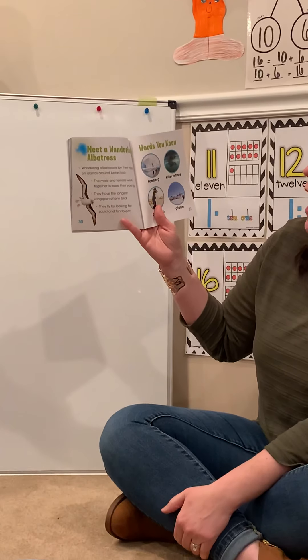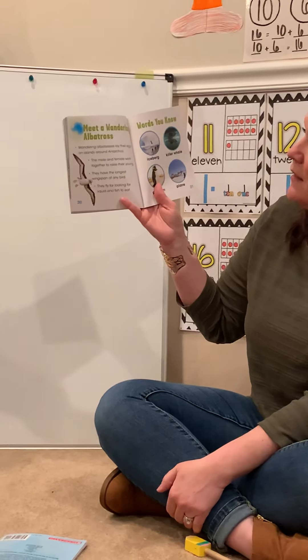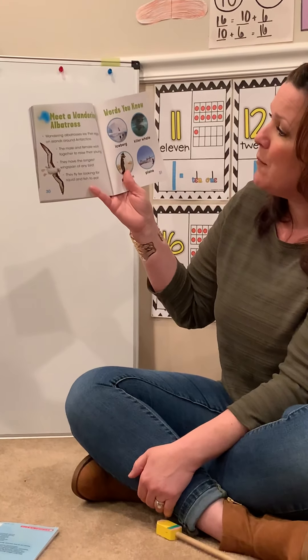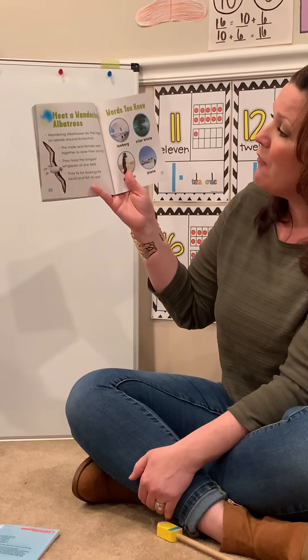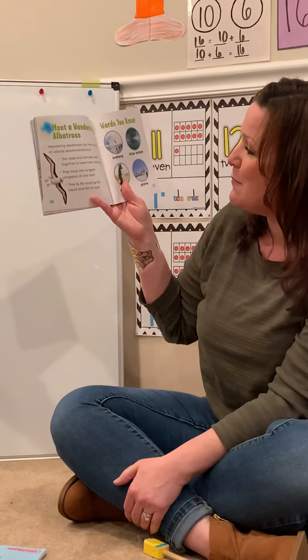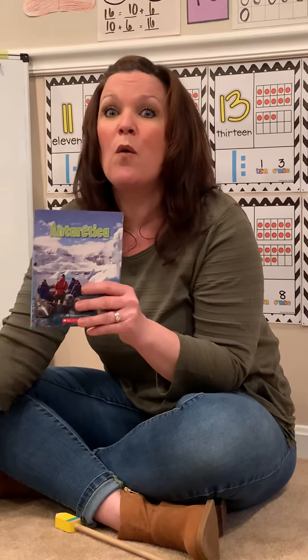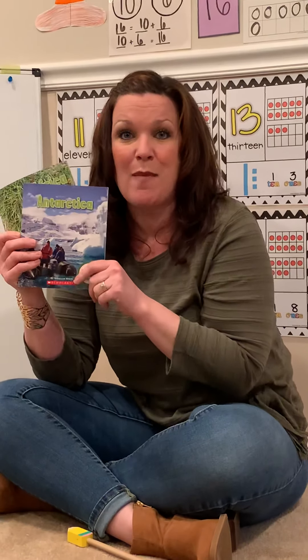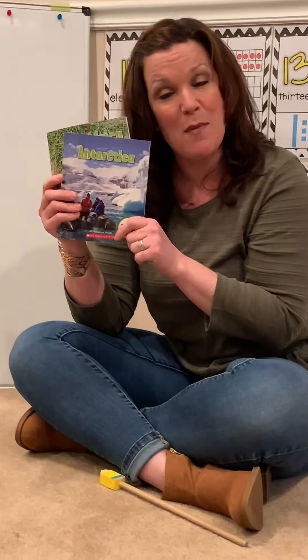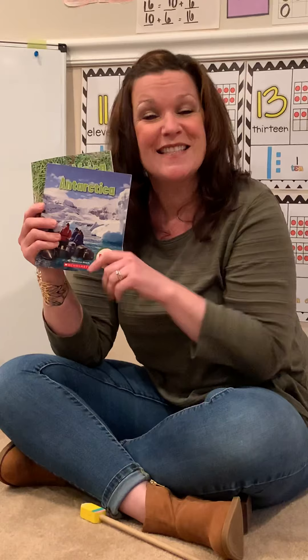Meet a wandering albatross. Wandering albatrosses are birds. They lay their eggs on the islands around Antarctica. The male and female work together to raise their young. They have the longest wingspan — that's how wide their wings go — of any bird. They fly far looking for squid and fish to eat. We certainly learned a lot about Antarctica today and about Africa. What wonderings or questions do you have about each of these texts? What did you notice? Can't wait to learn more with you this week. See you later, friends!